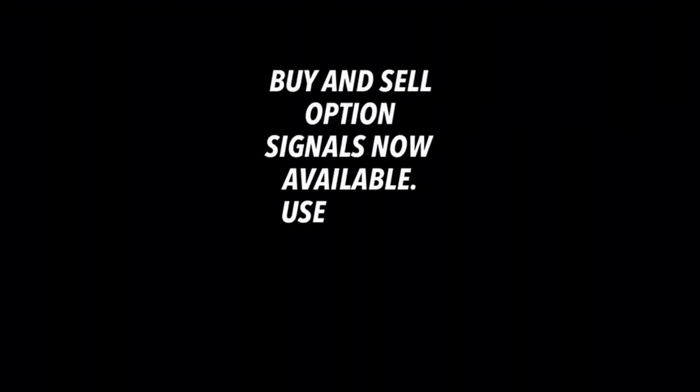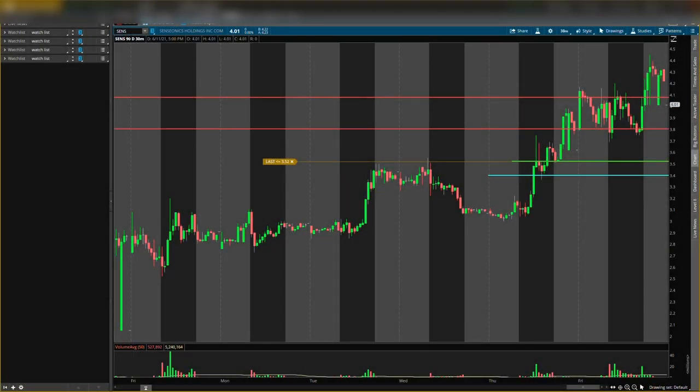What is up guys, it is your boy Will back with another video. Today I will be talking about SENS stock, ticker symbol SENS. I'll be giving you some SENS stock analysis and predictions on price, a new buying level, an exit level, and a support level — all three of those levels.